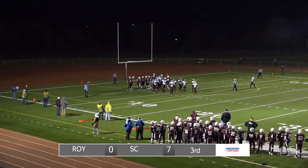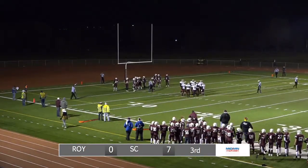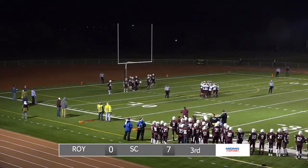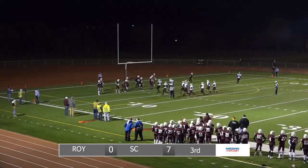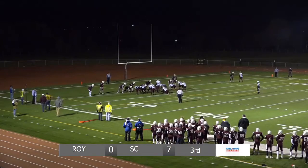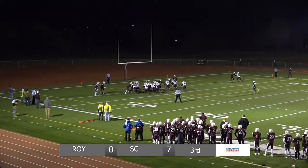And once again, number 72 coming in quickly was McCoy, and a gain of maybe a half a yard. So now fourth down for Royalton. The ball is right at the one-yard line. From the one-yard line, this is fourth down for Royalton. They have a little confusion lining up, one of their linemen off to the right side — now they're ready to go.